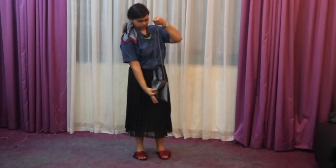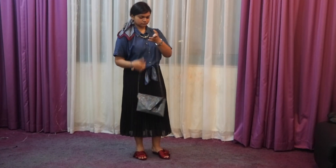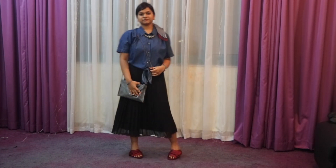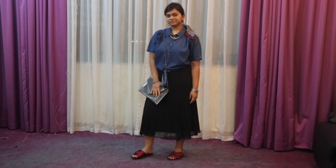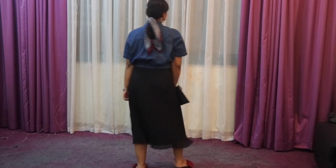I've paired it with red slip-ons and a shiny bag to go. This is another summer look — great for a day out with friends, a movie, or coffee.